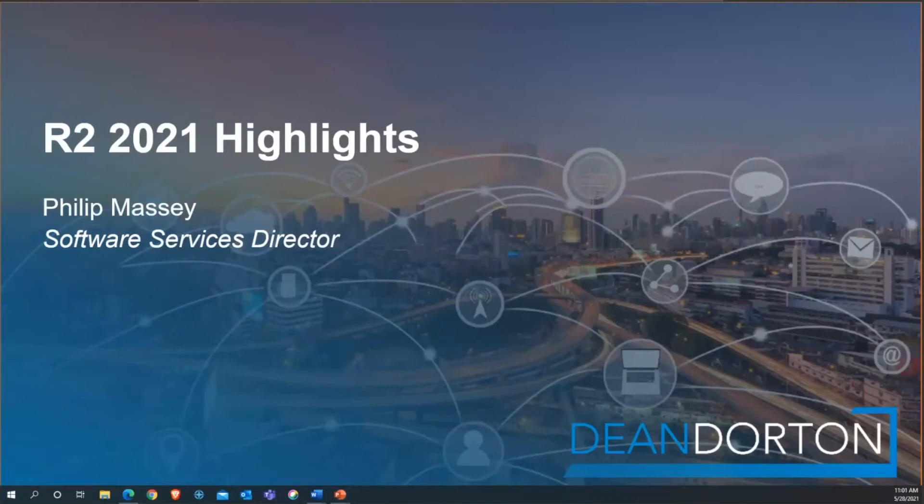Welcome everyone. Thank you for taking time out of what I'm sure is a very busy day. We've got a long weekend coming up. We'll jump right in and get into these release highlights and hopefully give you some information that you can use. My name is Philip Massey. I am the software services director for Dean Dorton Allen Ford, which means I get the privilege of working with the team that has most likely done your implementation or supports your organization on Sage Intacct. The release just came out this past weekend and it's got a lot of nice new features inside.